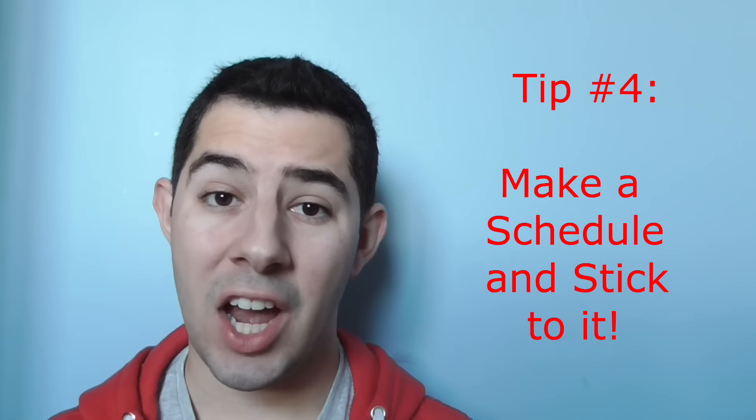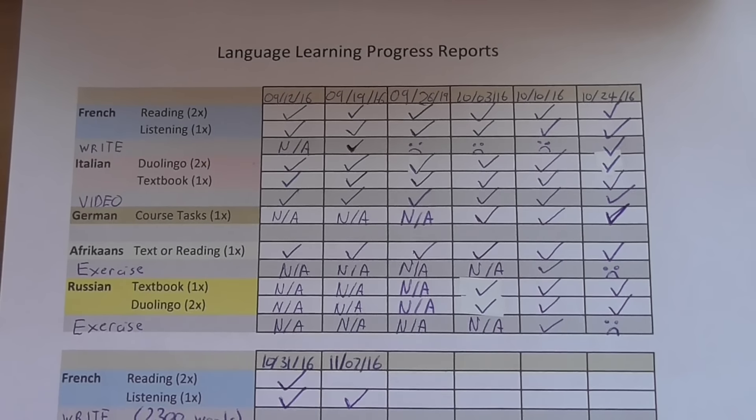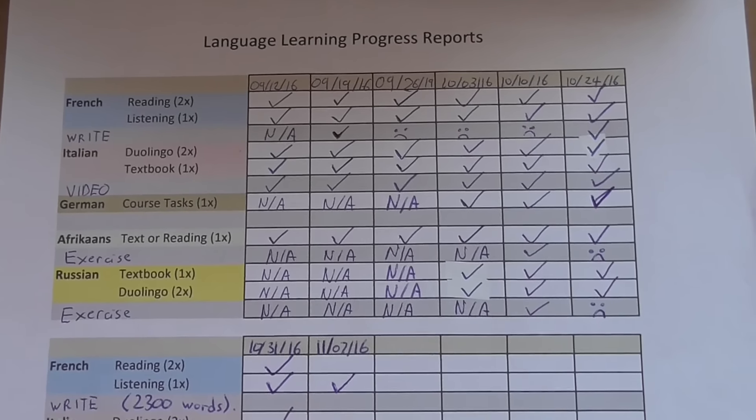And finally, tip number four for learning multiple languages at once: have a schedule. Whether you're learning languages from scratch or trying to maintain the languages you've already been studying, time management really is key. When you're trying to learn six languages like I am, as well as juggling work, friends, family, and trying to lead a healthy lifestyle, a schedule is a must. My suggestion is to set weekly goals and stick to them. These goals could change week to week, but definitely make sure that you're trying to hit every single language you're studying.